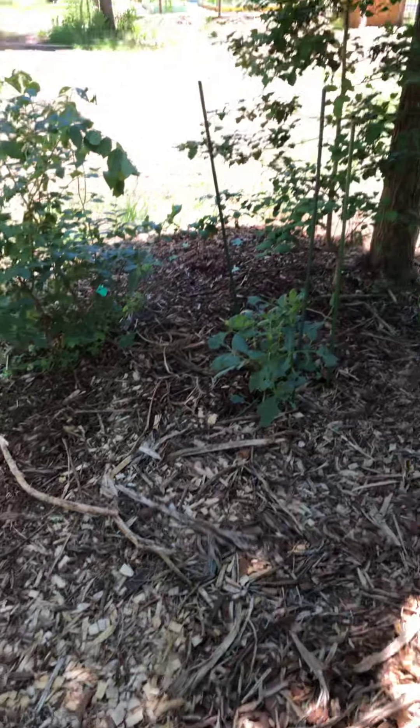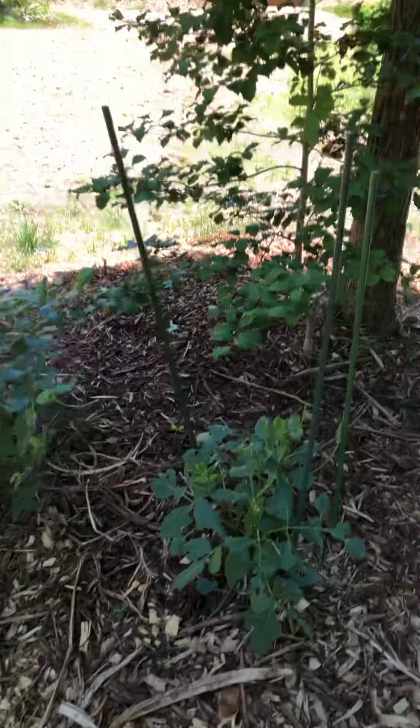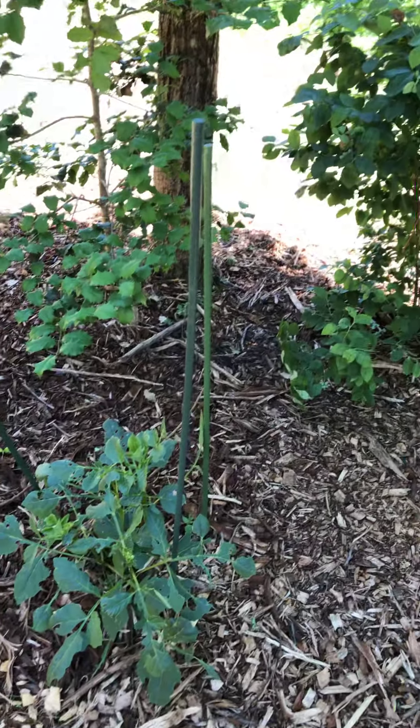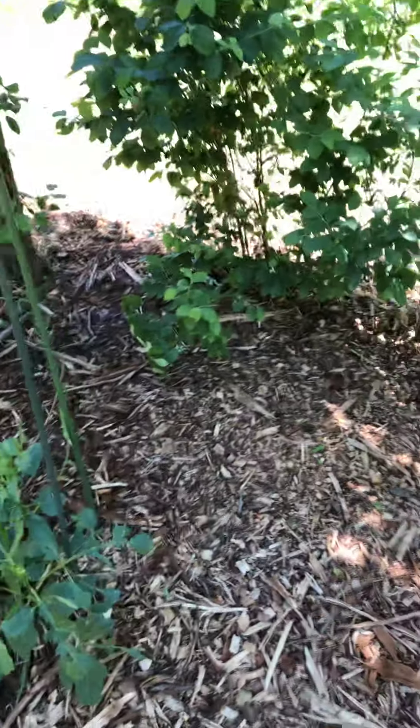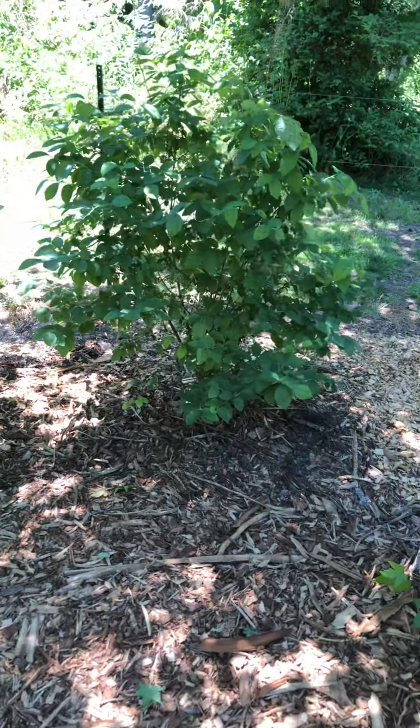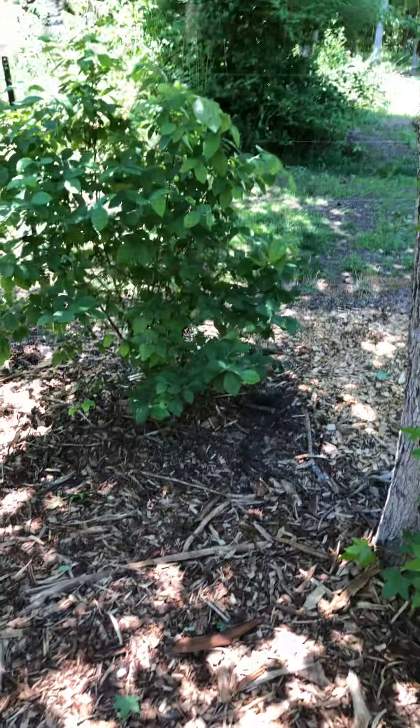Anyway, that's the update for now. I hope that made sense. This is my garden journal — this is how I know what I did, when and how. Thank you for watching.